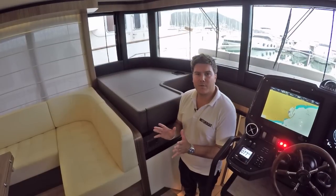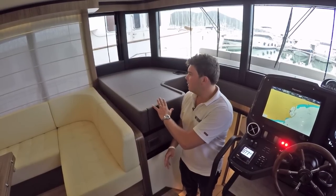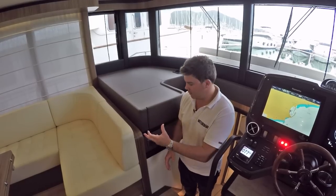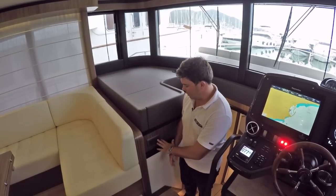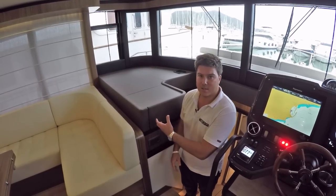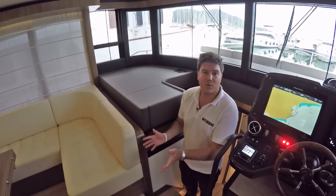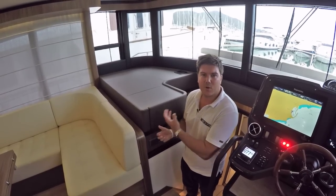One slightly peculiar part of the saloon is this section here — it just looks slightly redundant. It's panelled so it looks like something's going to pop up, but actually you press a button which you think is going to control something and all it does is put that window down. What they could do is put some fiddles in, maybe some perspex to hold down charts — just something so it doesn't look quite so redundant.